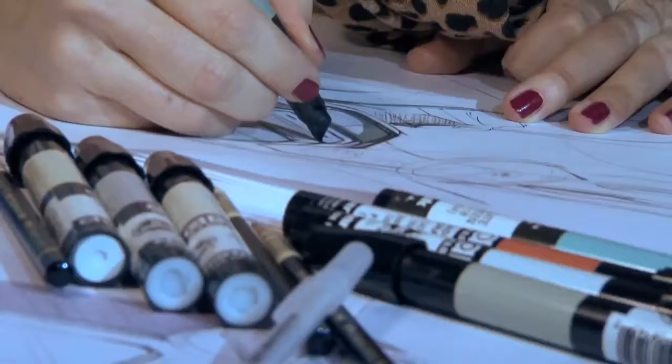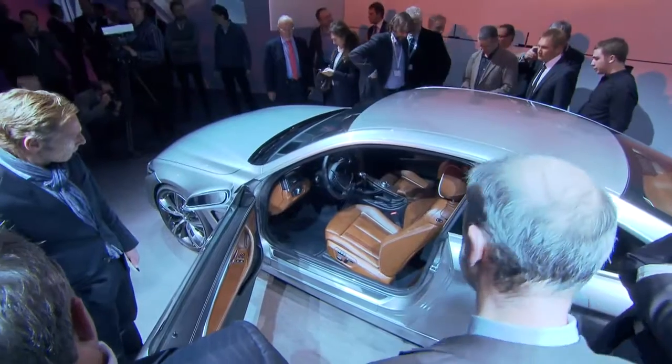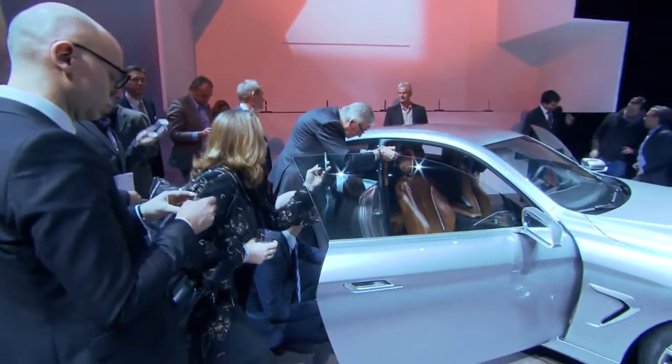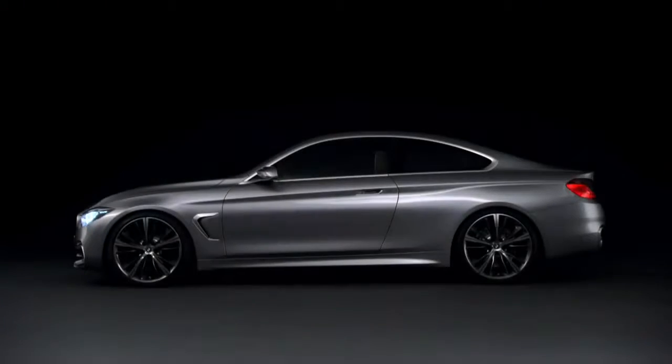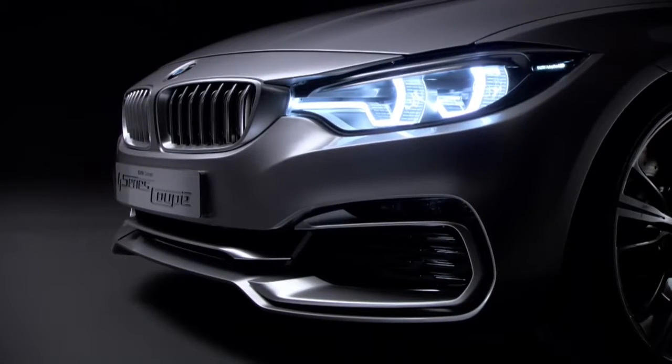The BMW Concept 4 Series Coupe opens a new luxury chapter within BMW's mid-range section. The car sits lower, sits wider, has a lot more presence, has a lot more dynamism, but at the same time is aesthetically a really strong position. And therefore we decided that this actually required a new number as well, and hence it became the 4 Series.